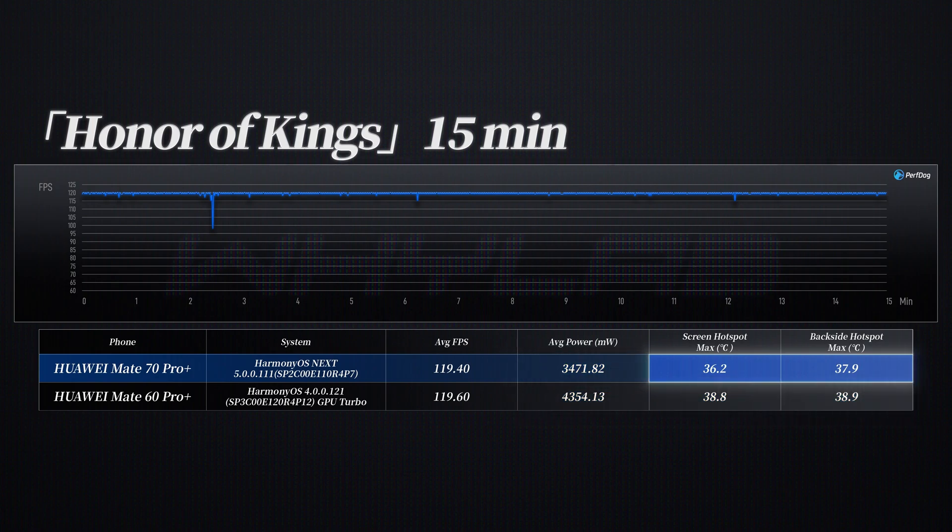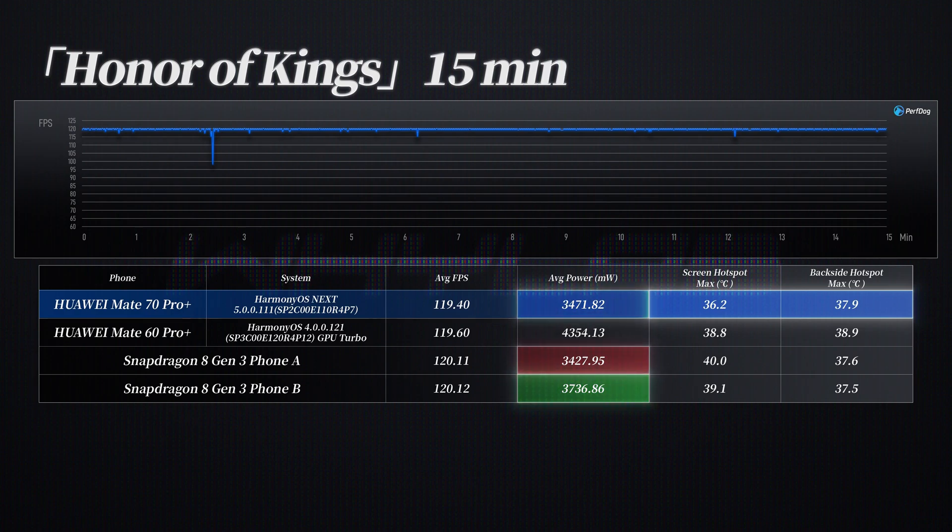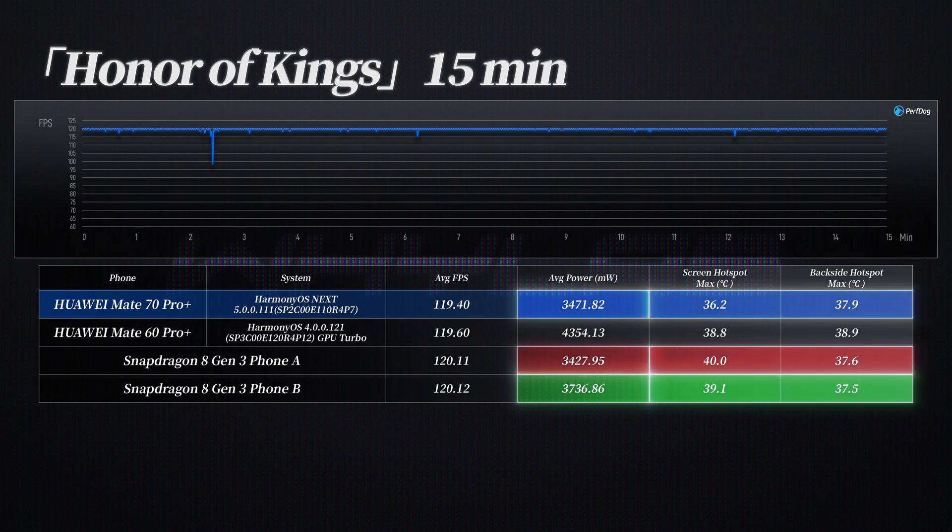If you only look at the temperature, the Mate 70 Pro Plus is even lower than some Snapdragon 8 Gen 3 flagships. The power consumption is similar, but the temperature is better. Is there some mysterious technology inside the Mate that we don't know about?